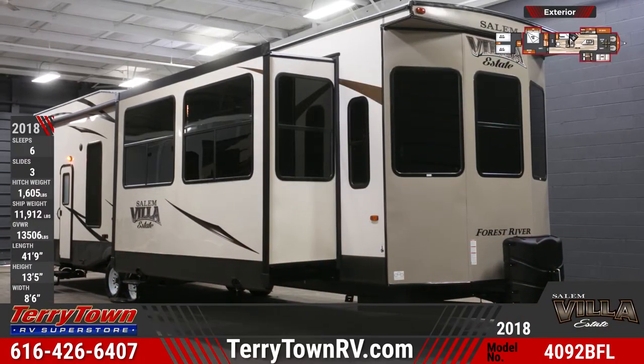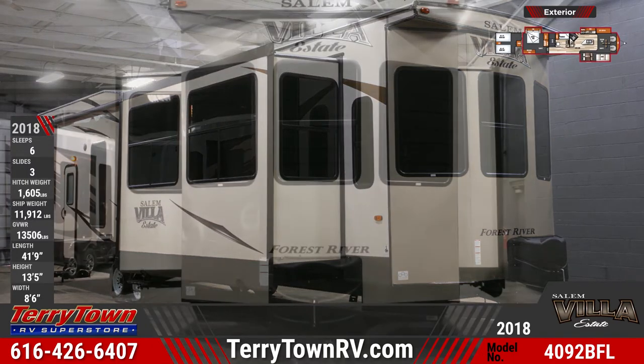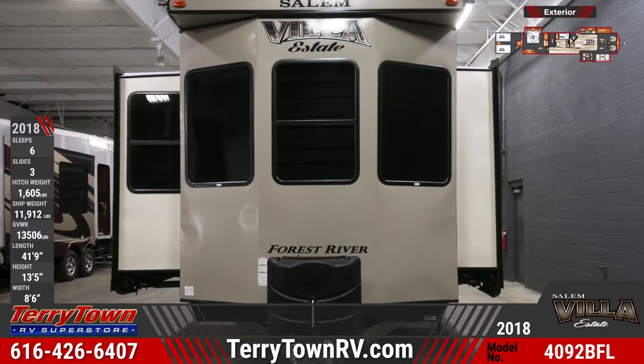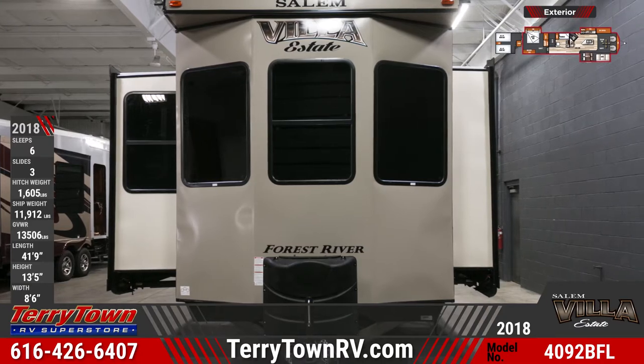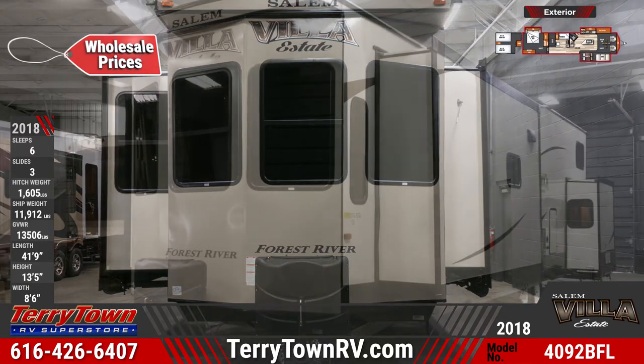The 2018 Salem Villa Estate 4092 BFL Park Trailer is a seasonal RVer's dream. This RV features a deluxe window package with tinted glass and has an extended exterior width for more living space.